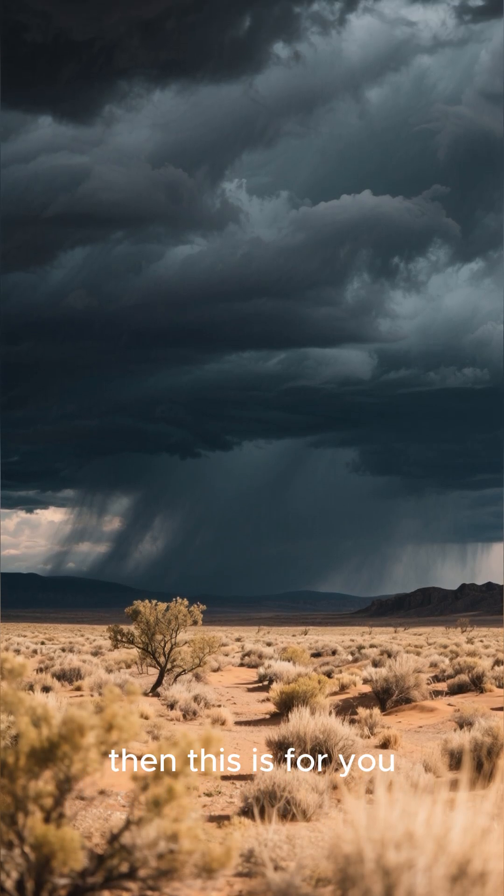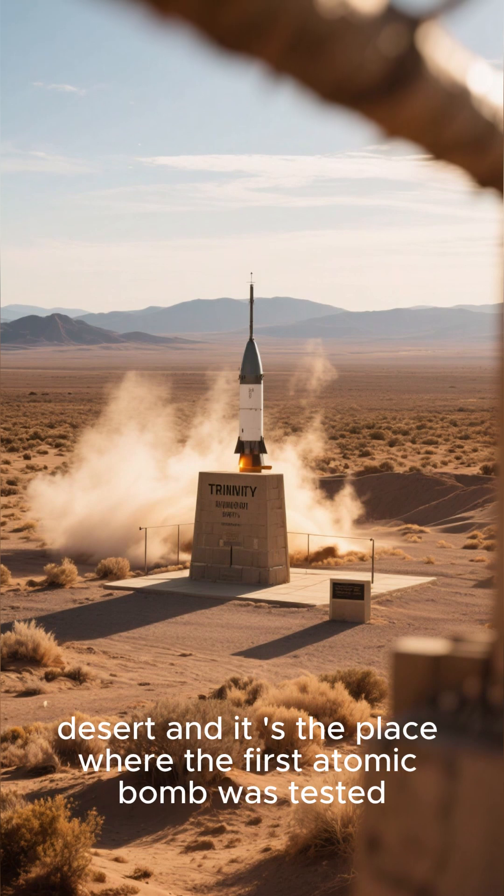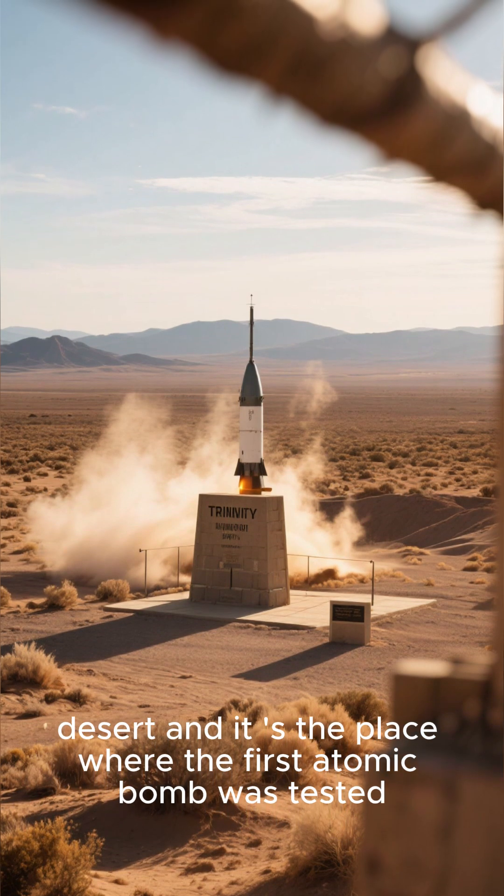If you like creepy places, then this is for you. This is Trinity's site located in the New Mexico desert, and it's the place where the first atomic bomb was tested.